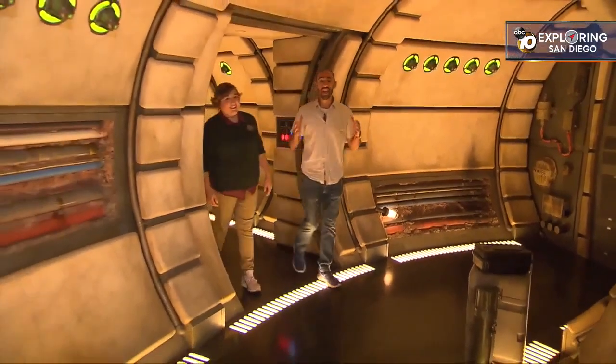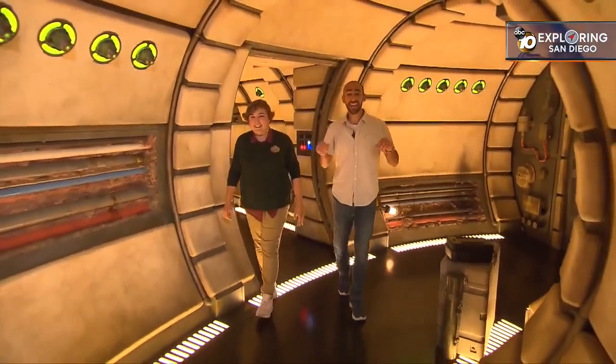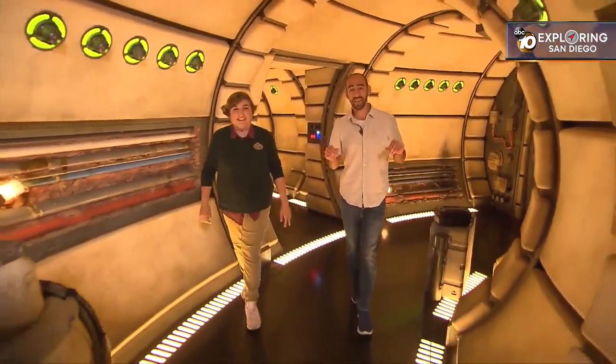We're here everybody in the Millennium Falcon right here at Disneyland Star Wars Galaxy's Edge, and joining me today is show mechanical engineer Victoria Thomas.